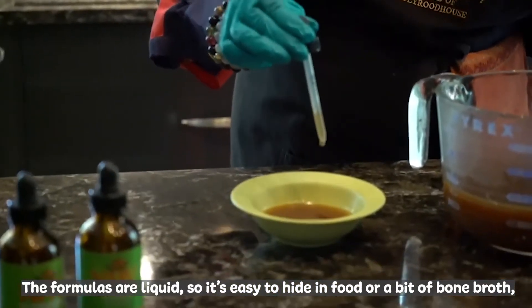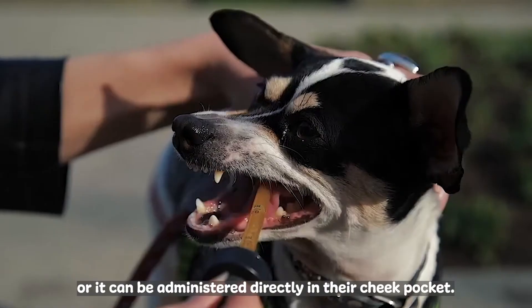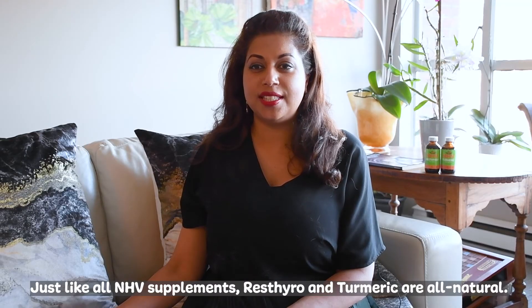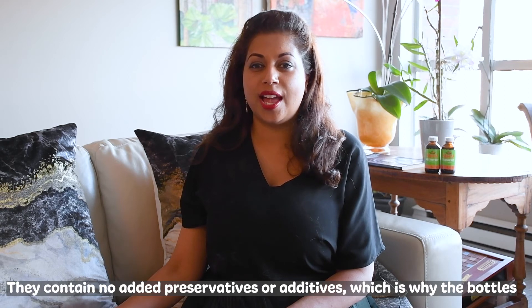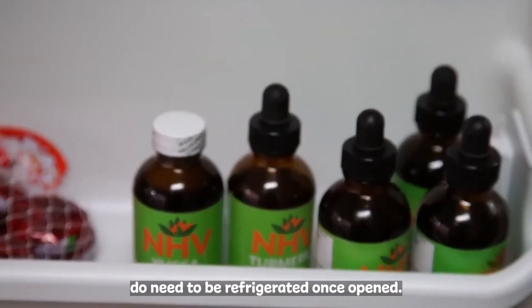The formulas are liquid, so it's easy to hide in food or a bit of bone broth, or they can be administered directly in their cheek pocket. Just like all NHV supplements, ResPhyro and Turmeric are all natural. They contain no preservatives or additives, which is why the bottles do need to be refrigerated once open.